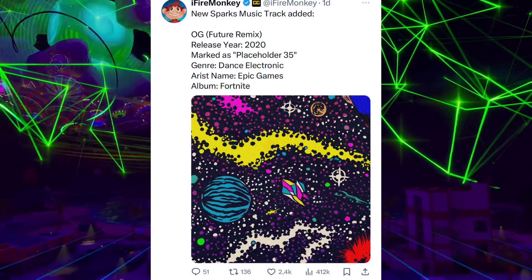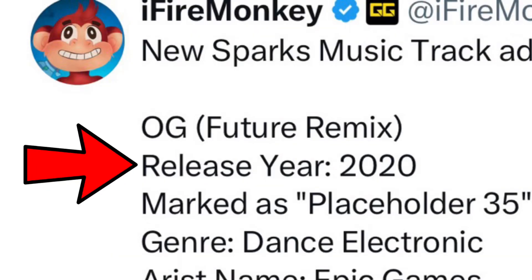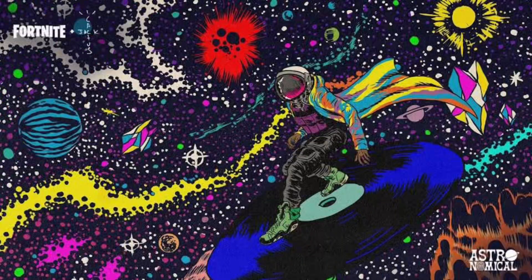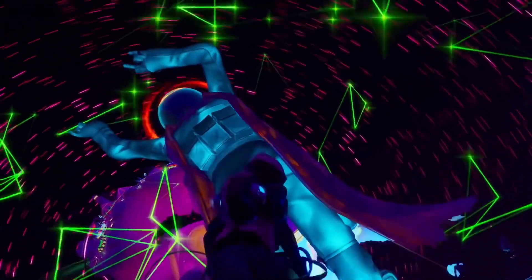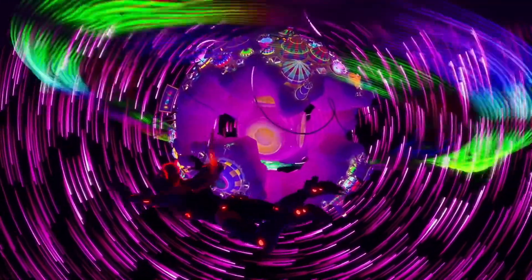This loading screen was added in 2020 just when Travis Scott came out — it's the Astro Jack loading screen for that reason. Most likely, if the loading screen returns, all the cosmetics should return as well, meaning the Travis Scott Astro Jack skin and the entire pack. For the same reason, we would only have to wait — with tomorrow's update we may know more details.